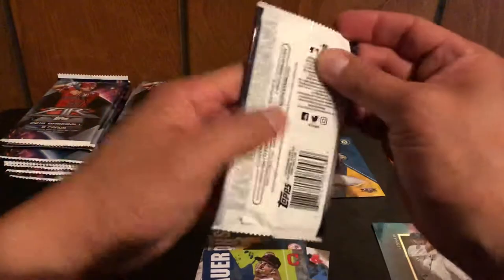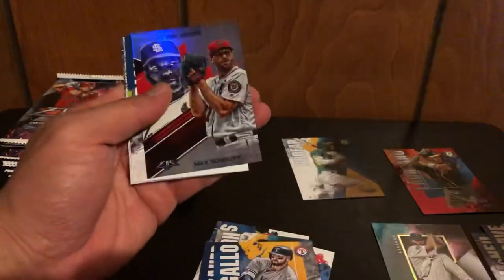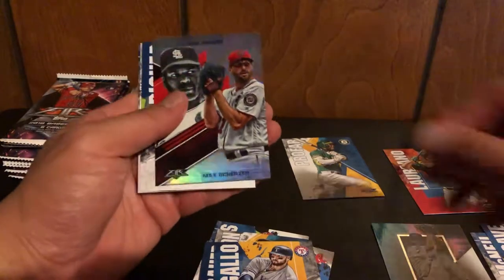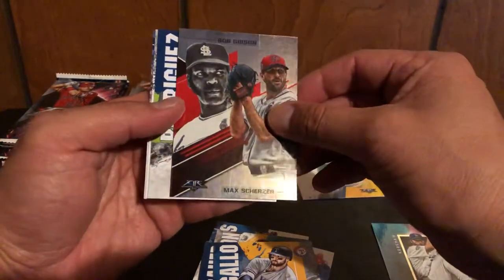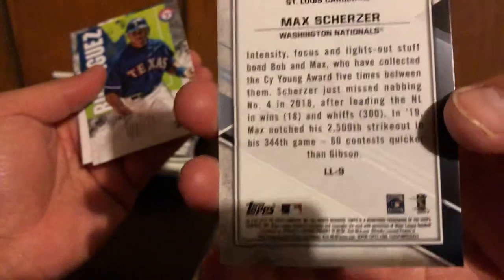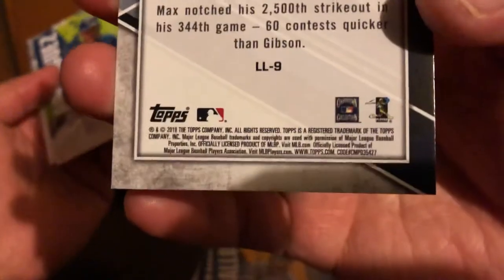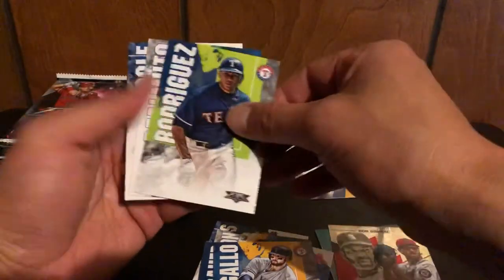We got Encarnacion with the Yankees, Jake Bauer, Joey Gallo, and a nice Mike Trout — IPC, put him on the bottom. Here's a Bob Gibson / Max Scherzer card, so it must be some kind of insert — LL9. I don't know what LL stands for, but that's another insert. We'll put that to the side. And who is this — Alex Rodriguez.